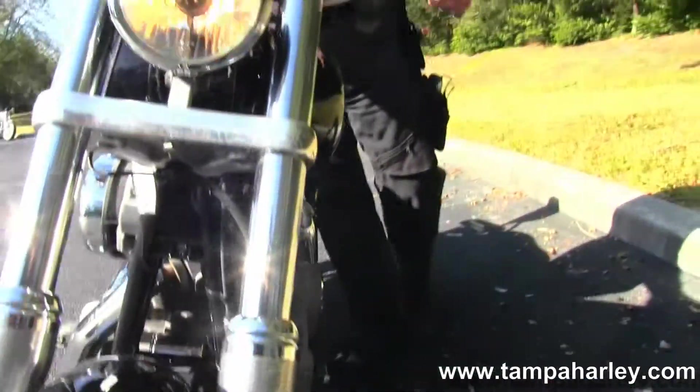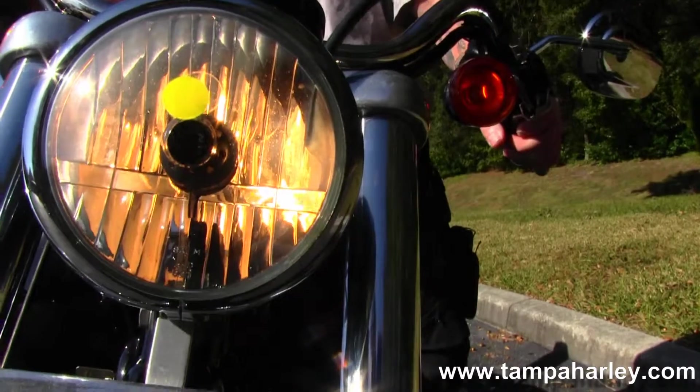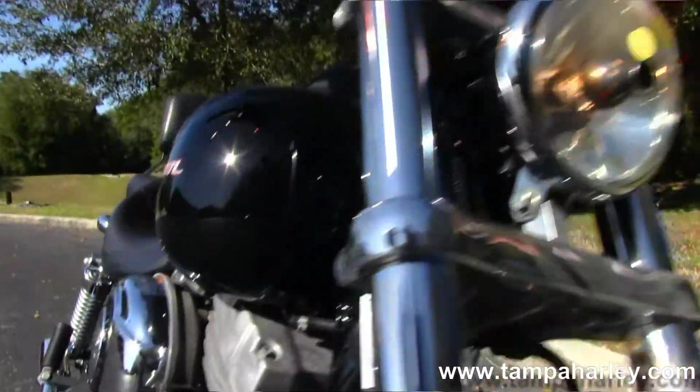Here's the real famous Gulf Coast Harley Davidson. All bikes are fully serviced and safety inspected.